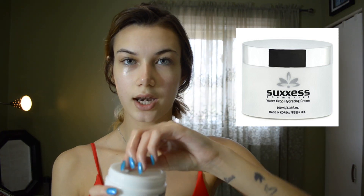And then my Water Drop Hydrating Cream from Success, which is made in Korea. It has a lot of natural extracts, which is great for the skin, and it smells like lemon.